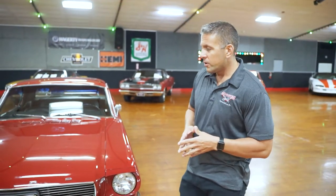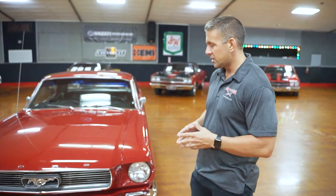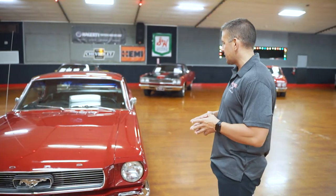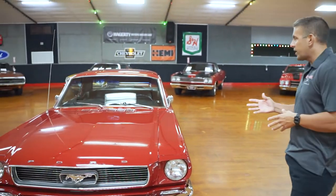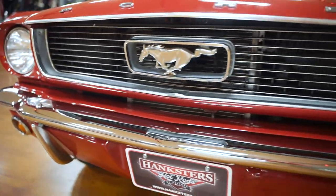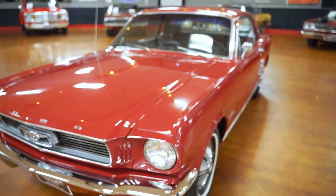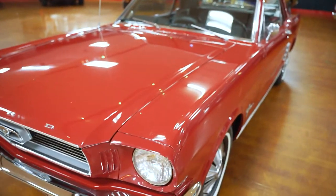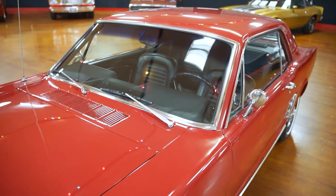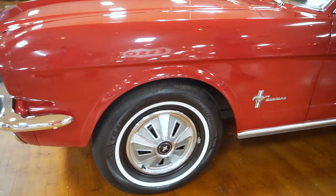The car here — we do well with Mustangs, anywhere from 64 and a half to 70. This one happens to be a 1966. Good-looking car, red in color, black vinyl interior. We got this car here in Florida. Really good-looking chrome on the front bumper, really great driver-quality paint job. All the window glass is in great shape. You have dual chrome mirrors. A red Mustang — the American muscle car.